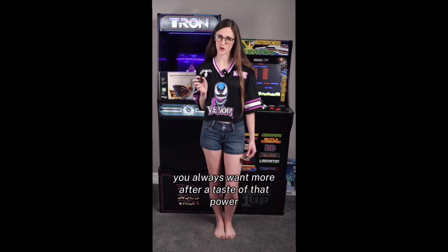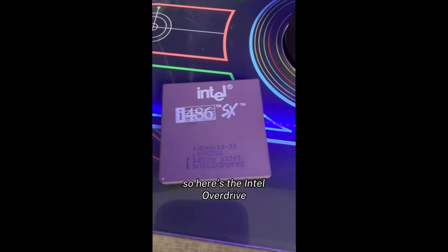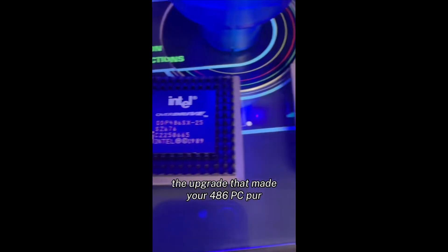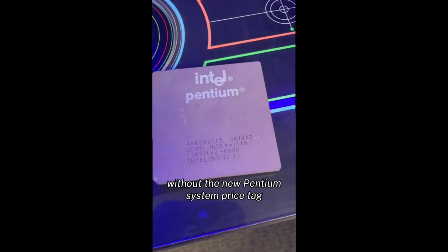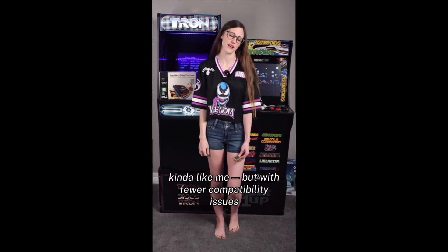You always want more after a taste of that power. So here's the Intel Overdrive — the upgrade that made your 486 PC purr, without the new Pentium system price tag. Kind of like me, but with fewer compatibility issues.